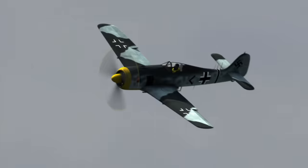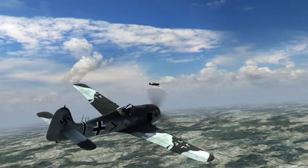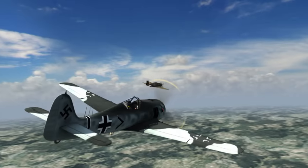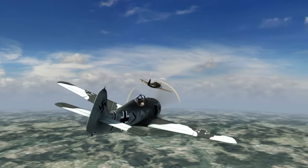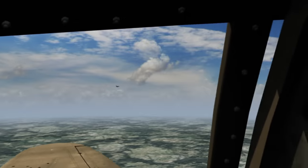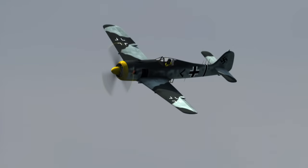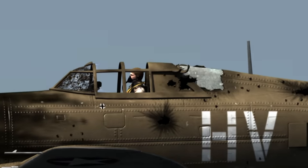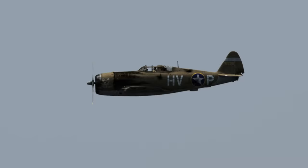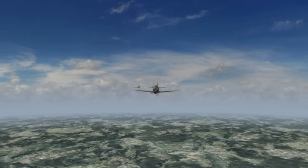He was intercepted by the German ace Egon Meyer, who by then had three and a half years of combat and 66 kills to his credit — a potent, deadly adversary. Egon Meyer closes in for an easy kill. Robert Johnson's only hope for survival rests with his plane. The Thunderbolt's reputation for ruggedness will be put to the test as never before.